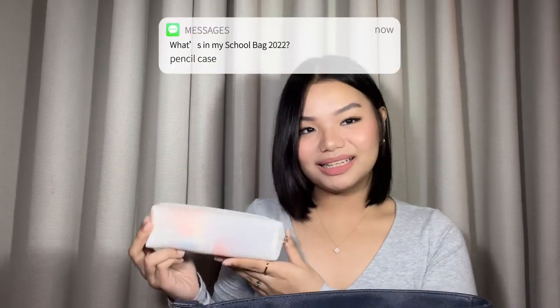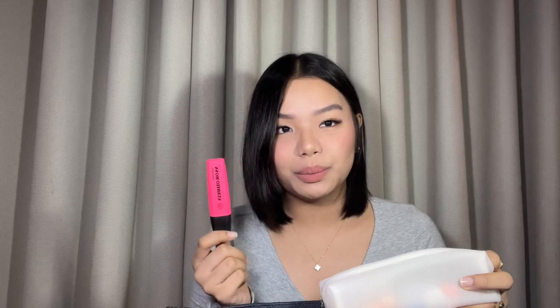Next is my pencil case. I got it near our area at a local store because the National Book Store didn't have anything cute. It's translucent white — not super white and not super clear. Inside I have sticky notes with a 1x1 photo on the cover, a highlighter that I don't really use because our books are reusable and my sister will use them after me. I also have glue for sticking things on index cards.